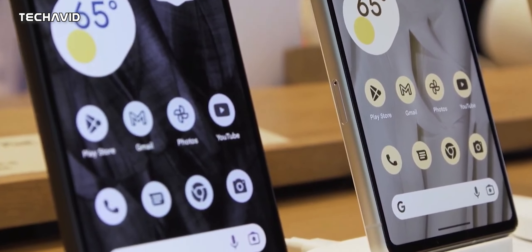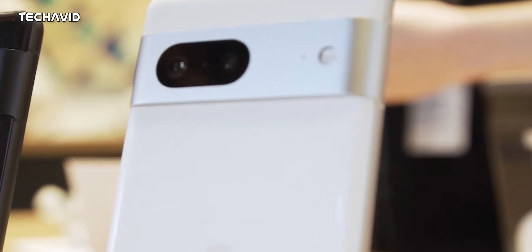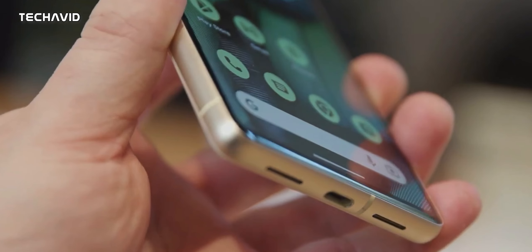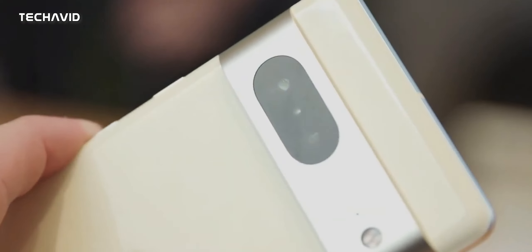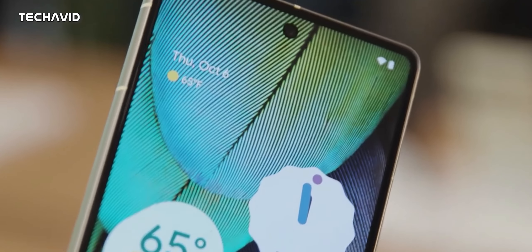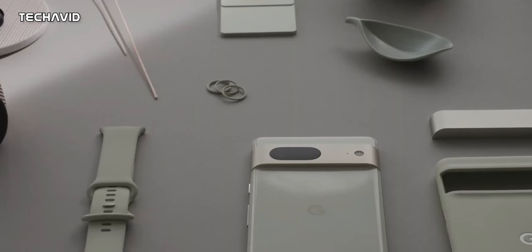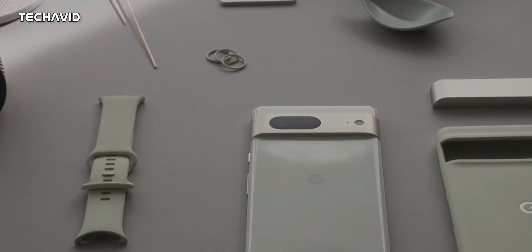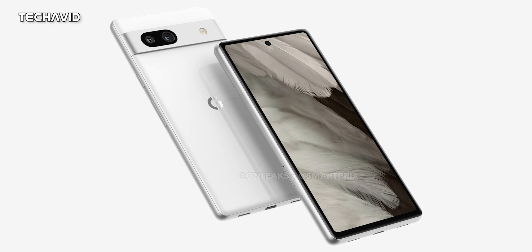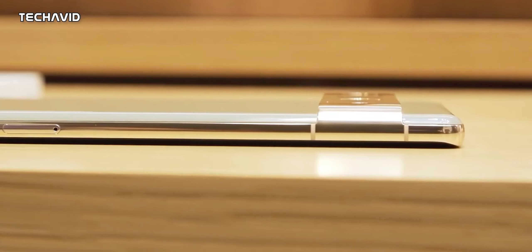There haven't been any rumors relating to battery, although there have been some leaks regarding support for wireless charging, which is a big thing. And while there are some important upgrades, you will be missing out on the headphone jack — the renders show no visible 3.5mm headphone slot. Other than that, these renders reveal no other physical surprises about the Pixel 7a's exterior.